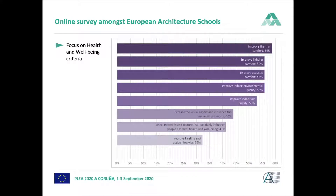I'd like to focus on two value areas. First, health and well-being. In the survey, we asked about all the criteria allocated to each value area. For health and well-being, improving thermal comfort was the most taught criterion at 59%, while improving healthy and active lifestyle is only at 32%.